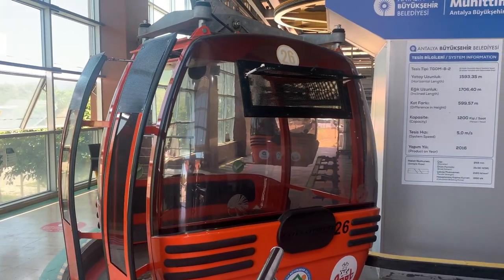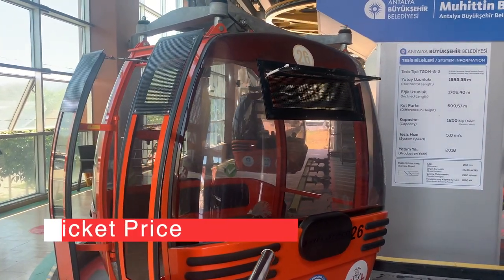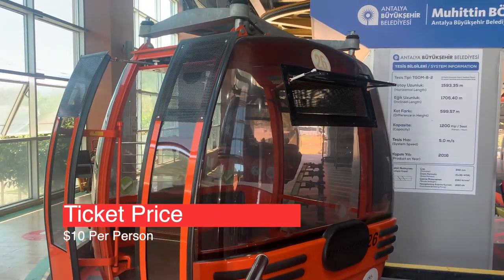There's even public transport that will get you here cheaper. Tickets are priced at about $10 and they do accept credit cards.